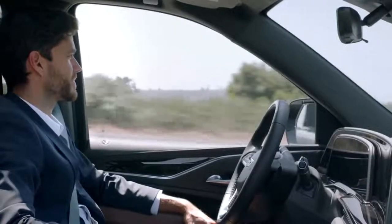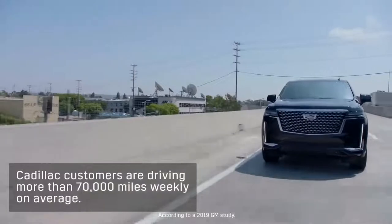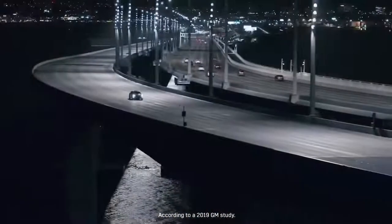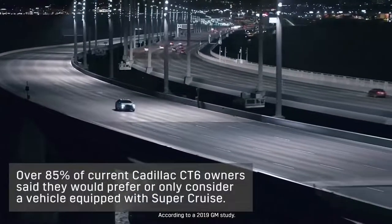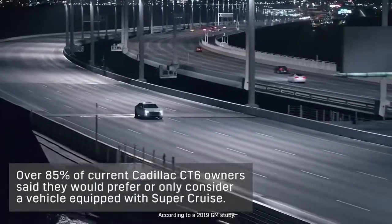Customer response to SuperCruise has been strong. Our research tells us that customers are driving more than 70,000 total miles weekly on average, and over 85% of current Cadillac CT6 owners said they would prefer, or only consider, a vehicle equipped with SuperCruise.